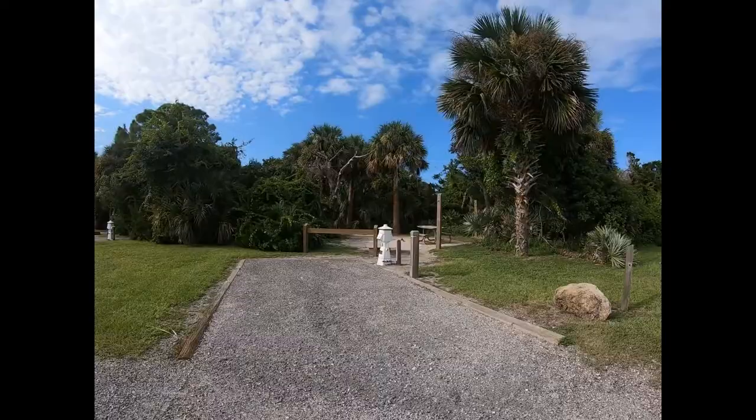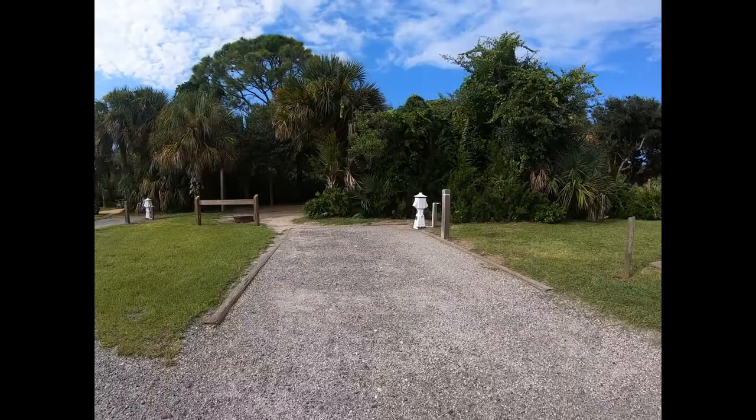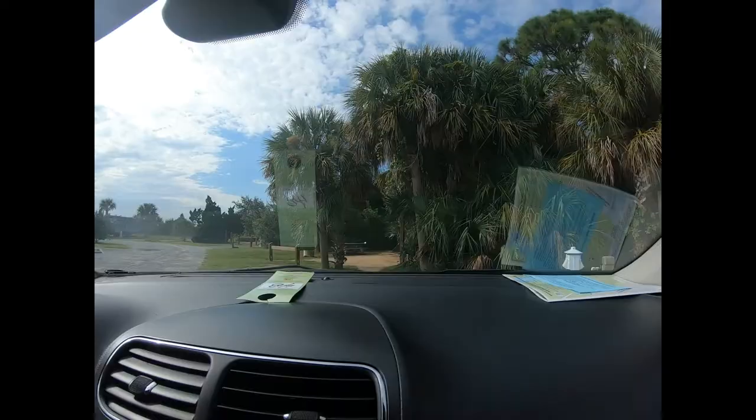These are the campsites on the riverside, and there's number 46. The only thing is these light boxes — those are electrical boxes.